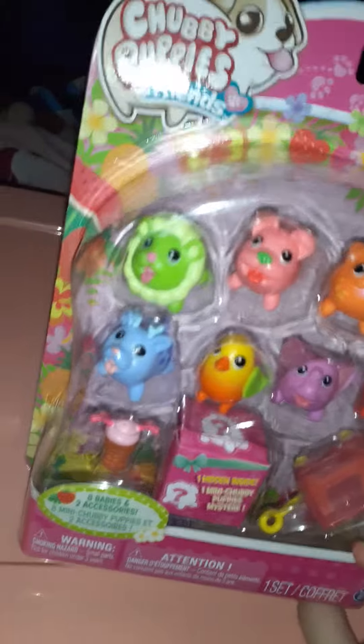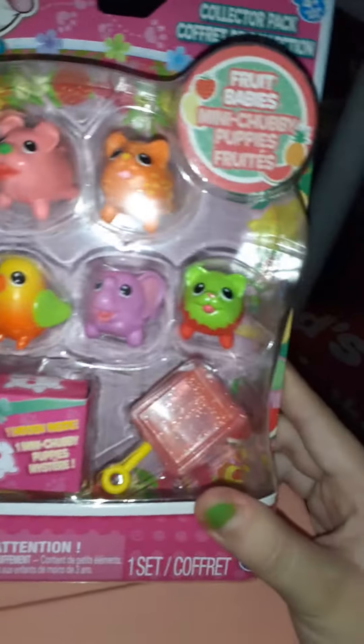Hi everyone, welcome back to my channel! Today I have these cute little chubby puppies and friends — they're so cute. I'm gonna unbox them and I'll be right back in a minute.